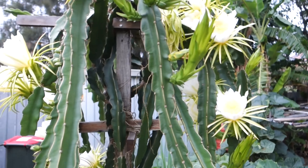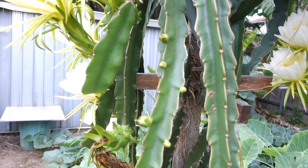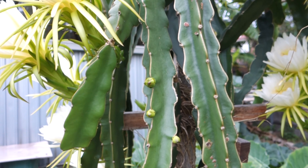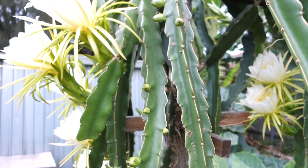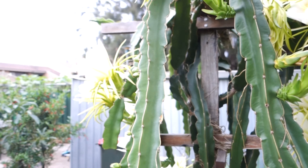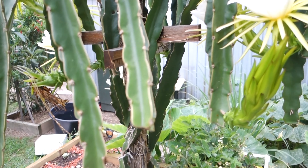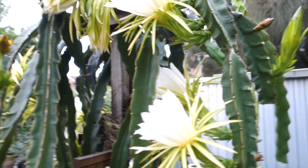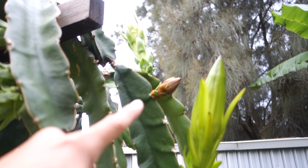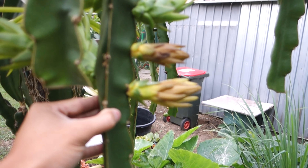I just can't wait to see more buds come out. We're in February at the moment, and dragon fruit blooms early in the year. The way to promote blooming is to cut back one of your branches. It's so beautiful.